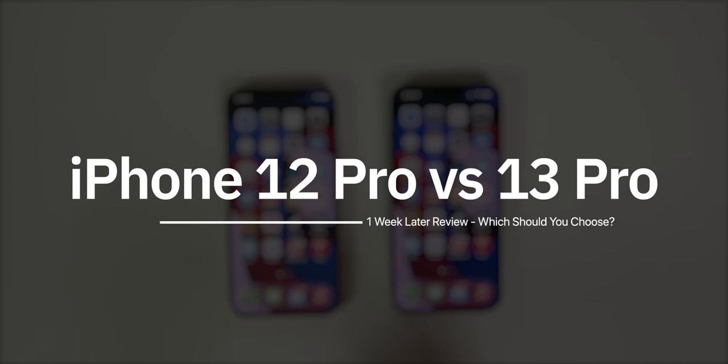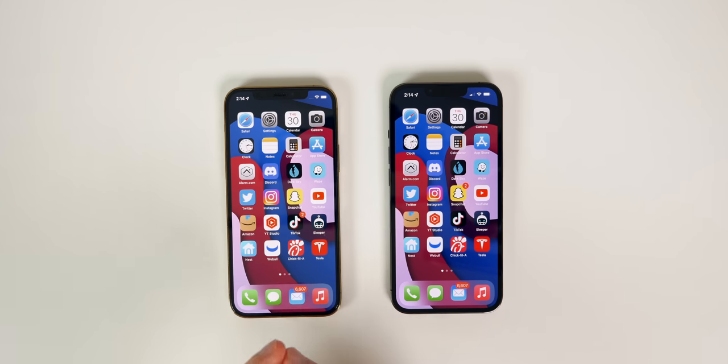We're going to compare everything in this video to help you decide if you should upgrade from the iPhone 12 Pro to the 13 Pro, or if you're upgrading from an older device like an 11 or older — whether you should go with the 13 Pro or save a couple hundred bucks and go with the 12 Pro. This video is also sponsored by Canva, but more on that later.